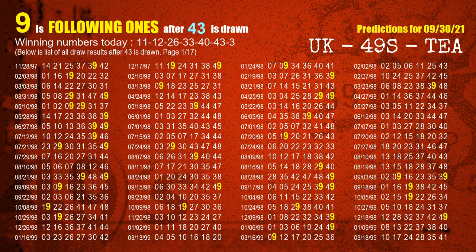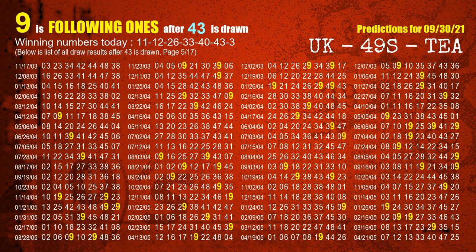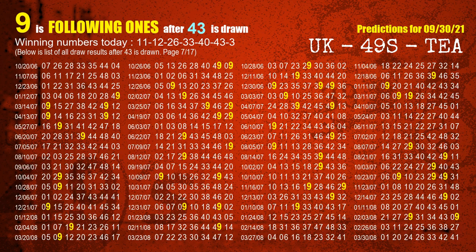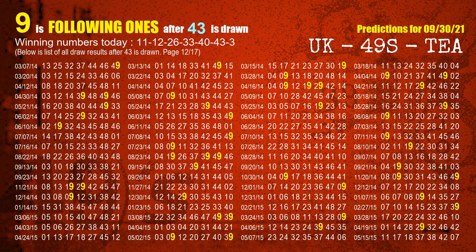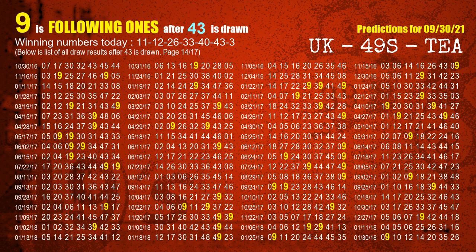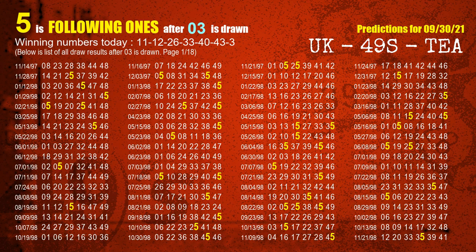The sixth winning number is 43. The most frequently following units digit is 9 when 43 is the winning number in the last draw. The booster winning number is 03. The most frequently following units digit is 5 when 03 is the winning number in the last draw.